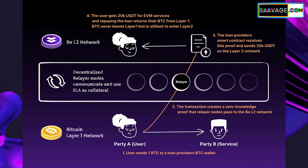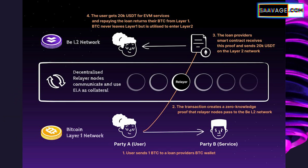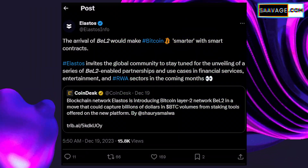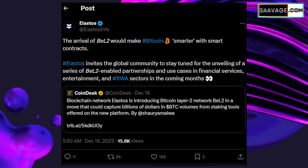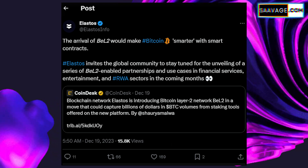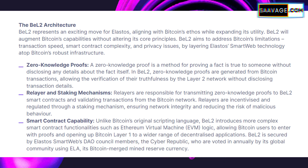Now let's dive into the key features that make BEL2 a standout innovation for Bitcoin. BEL2 isn't just a layer — it's a step forward that introduces functionalities previously unavailable on Bitcoin's blockchain. First up: smart contracts. BEL2 brings the power of smart contracts to Bitcoin. Unlike traditional contracts, smart contracts are self-executing and run on blockchain technology, meaning agreements are automatically enforced and executed, cutting out the middleman and reducing the risk of fraud. Then there's also the concept of staking — Bitcoin in its original form didn't offer a way for holders to earn rewards just by holding their coins, and BEL2 changes this.